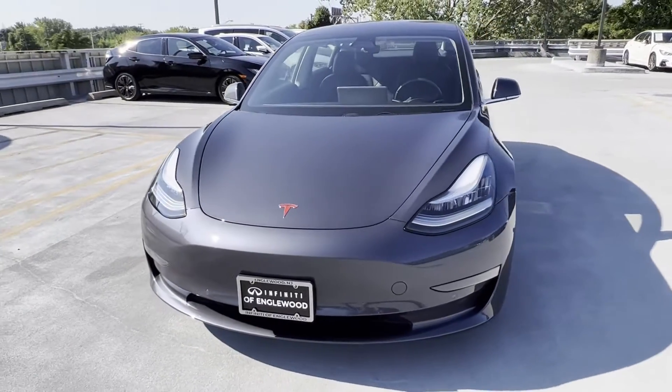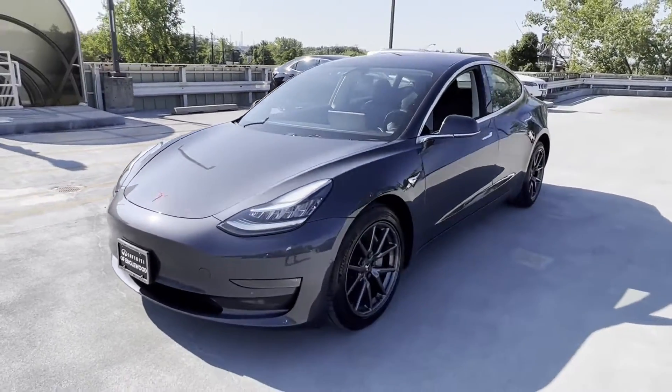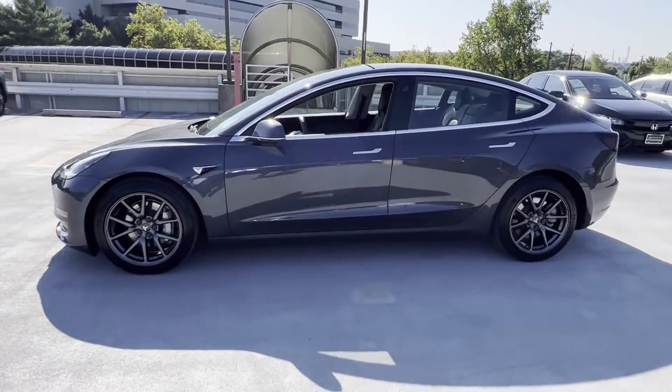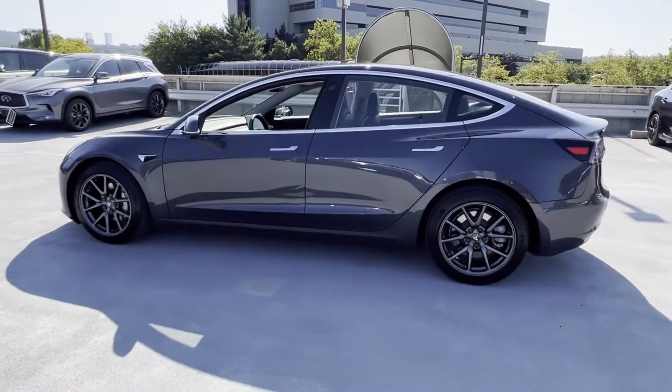2018 Tesla Model 3 with less than 22,000 miles on the odometer. This convertible gives its driver the full experience of freedom.